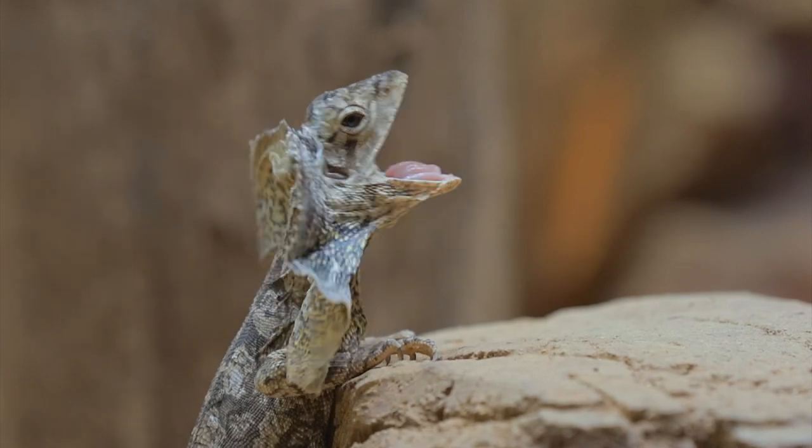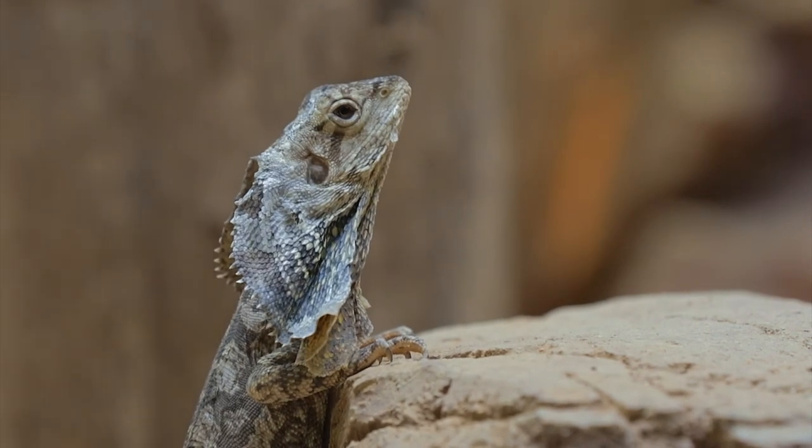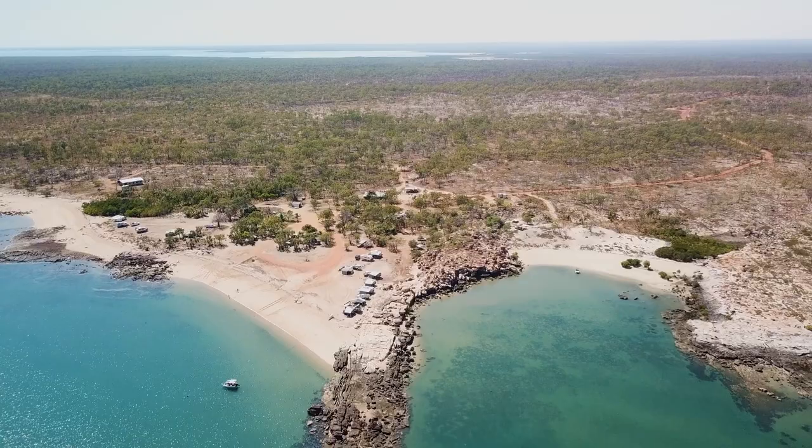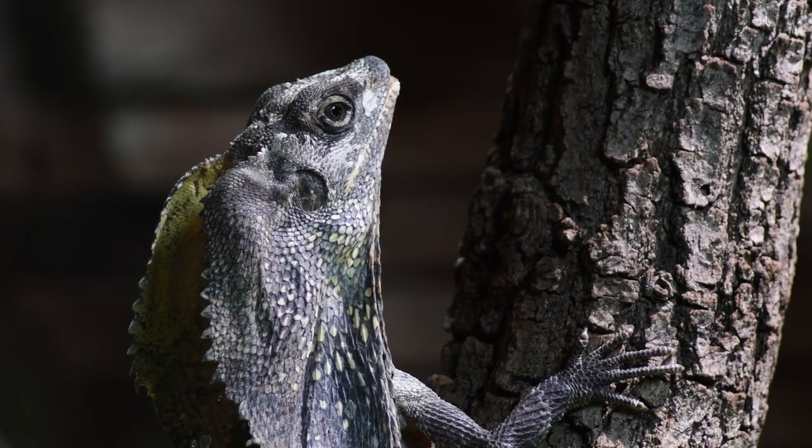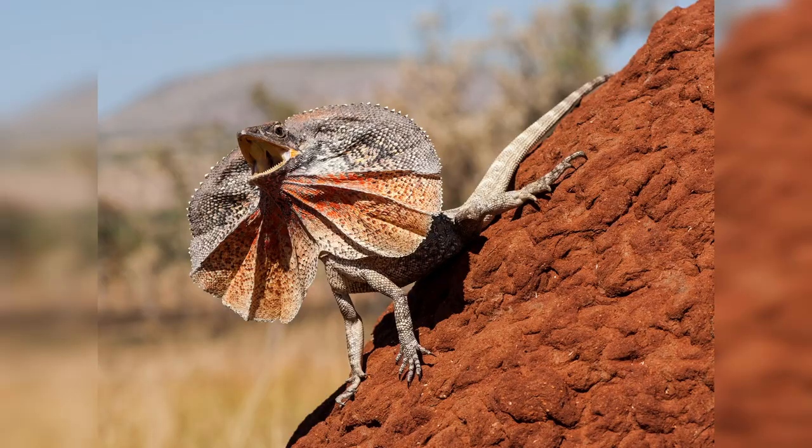Number 4: Frilled Neck Lizard. This large reptile is native to the tropical savannahs of Northern Australia and is known for its distinctive frill around its neck. The Frilled Neck Lizard can puff out its frill to make itself look bigger and more intimidating, or use it to attract a mate.